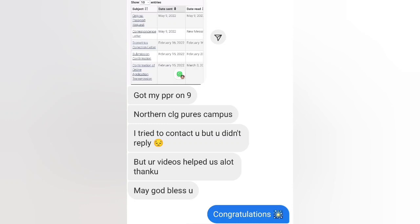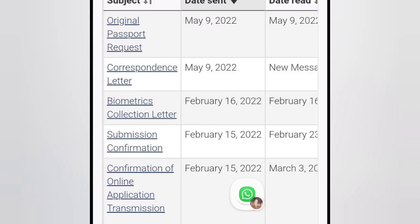Next: this person messaged on Instagram saying they got PPR at Northern College, Pears Campus. They tried to contact me but I didn't reply. They said my videos helped a lot. File was lodged on 15th February and passport submission request was received on 9th May, but they informed me late. Let's see their GC screenshot: confirmation of online application February 15th, submission confirmation February 15th, BCL received February 16th.